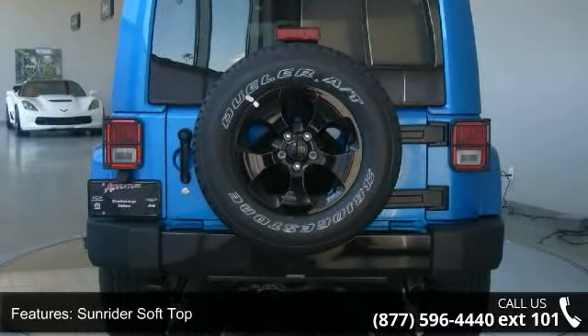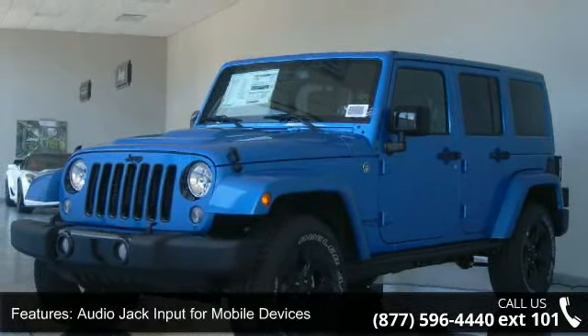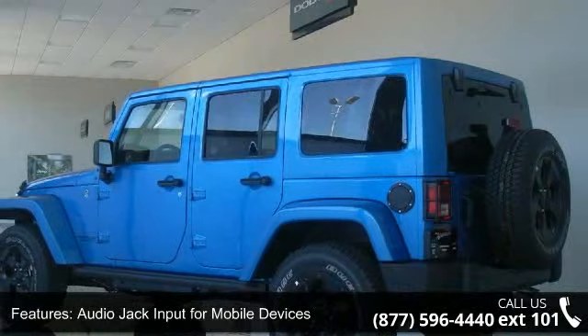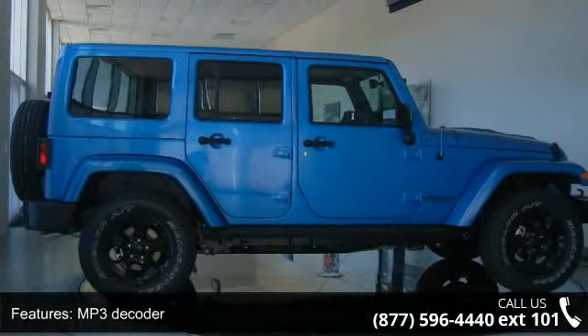Remote USB port and air conditioning. Low mileage is an important factor in your purchase and this vehicle delivers a low odometer reading. A test drive is waiting for you. Call now to schedule an appointment at our dealership.